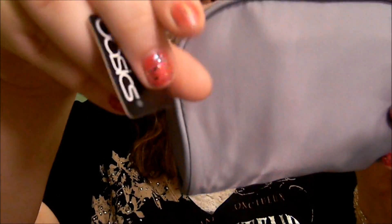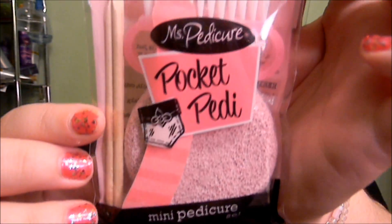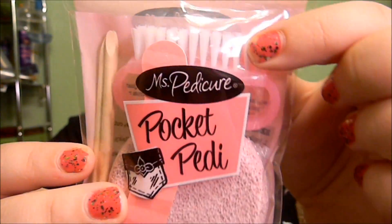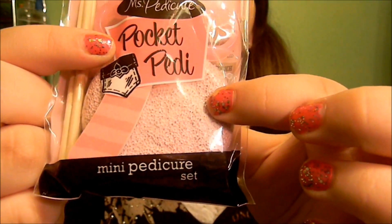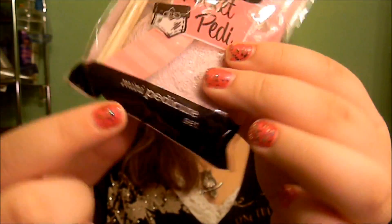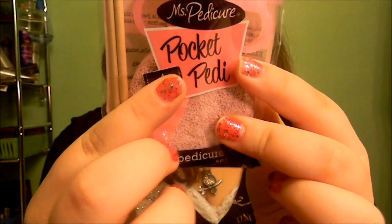So this is the makeup bag — like I said, it still has a tag on it so it's brand new. Now we'll go through the goodies inside. The first thing is a Miss Pedicure Pocket Pedi mini pedicure set. It's so cute — it comes with a little nail brush, three orange sticks, a little circular pumice, and a curvy emery board. It's pink, so super cute and girly.